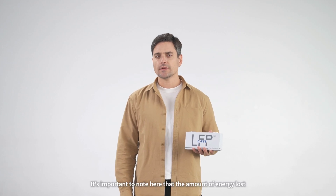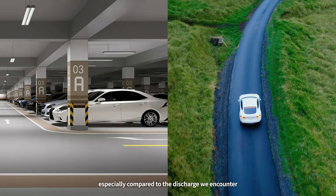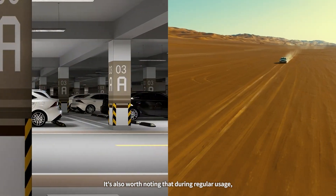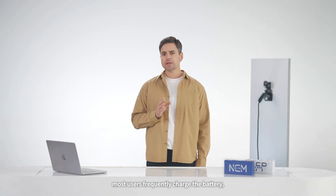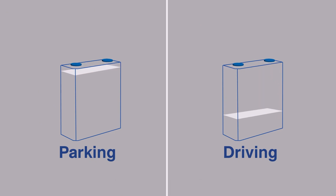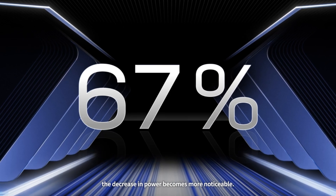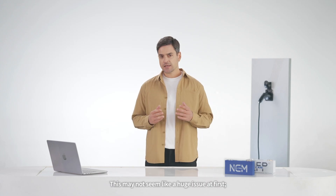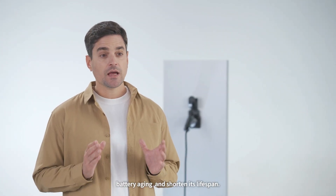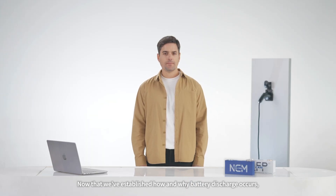It's important to note that the amount of energy lost through battery self-discharge is negligible, especially compared to the discharge we encounter when we actually drive the vehicle. During regular usage, most users frequently charge the battery, so they won't usually notice the self-discharge. However, if an electric vehicle is left unused for a long time, the decrease in power becomes more noticeable, and prolonged self-discharge can accelerate battery aging and shorten its lifespan.